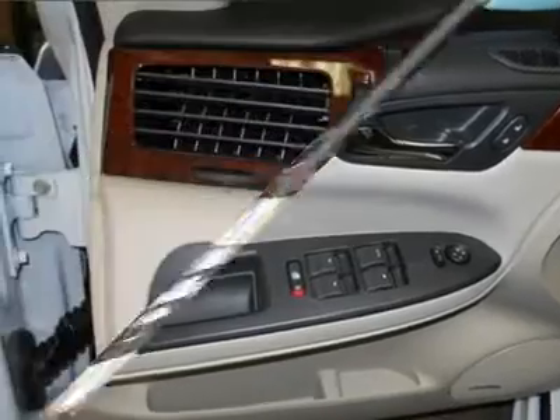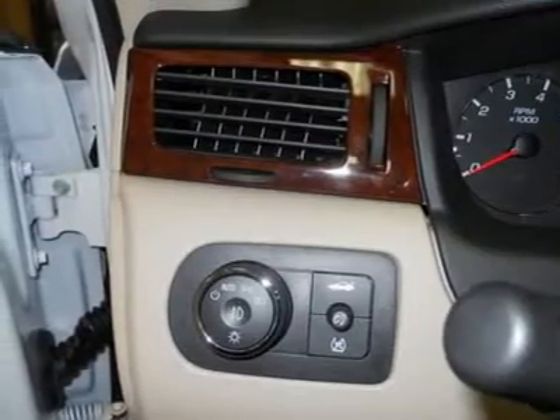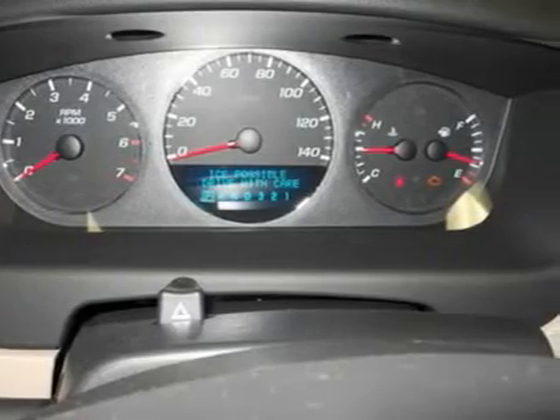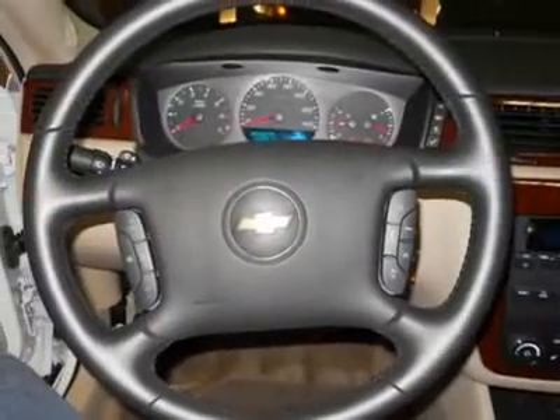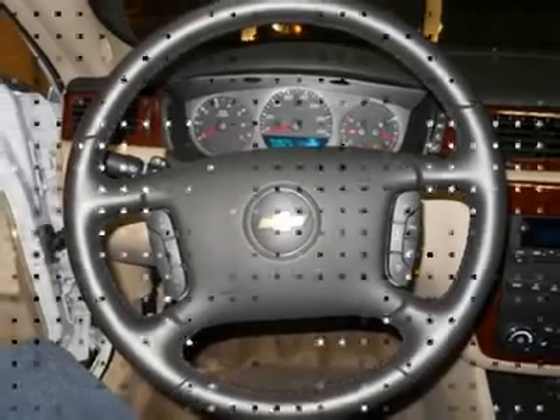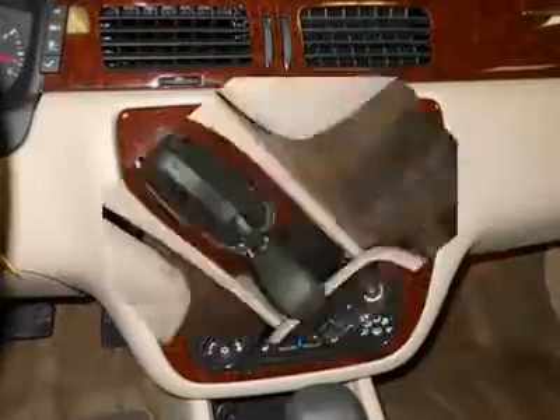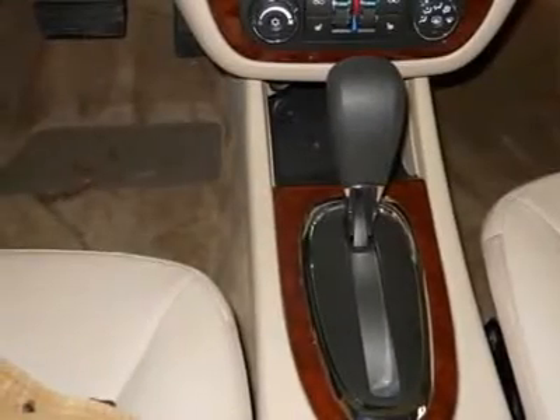ABS brakes, air conditioning, alloy wheels, AM/FM stereo CD player, Bose premium eight-speaker sound, front fog lights, power sunroof with sunshade, power windows, remote keyless entry, steering wheel-mounted audio controls, and traction control.